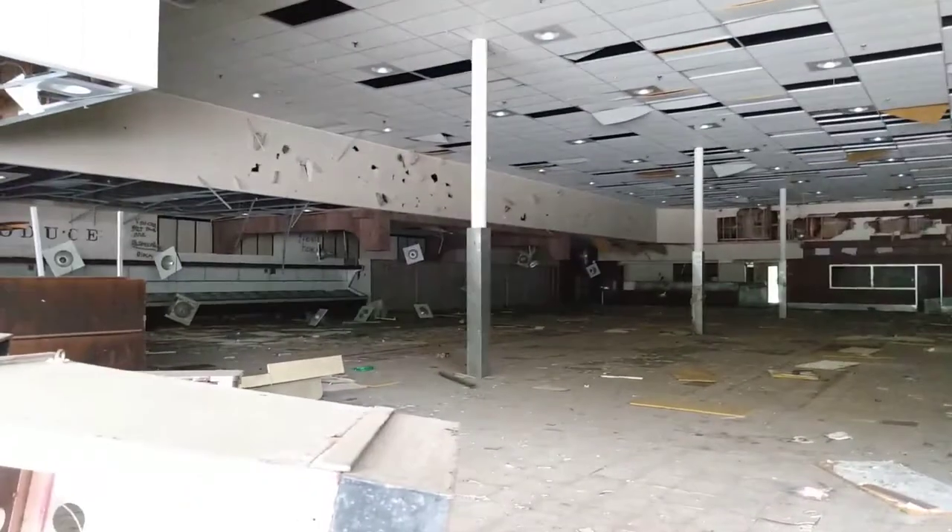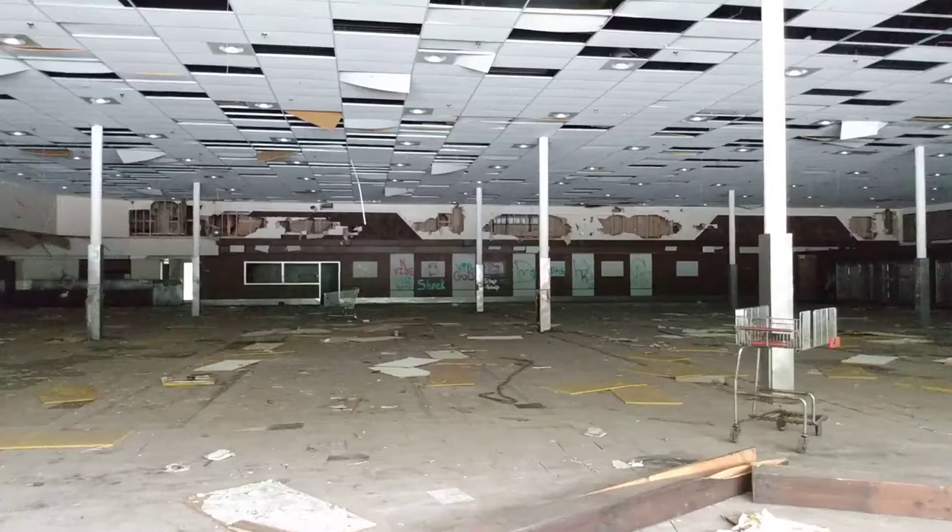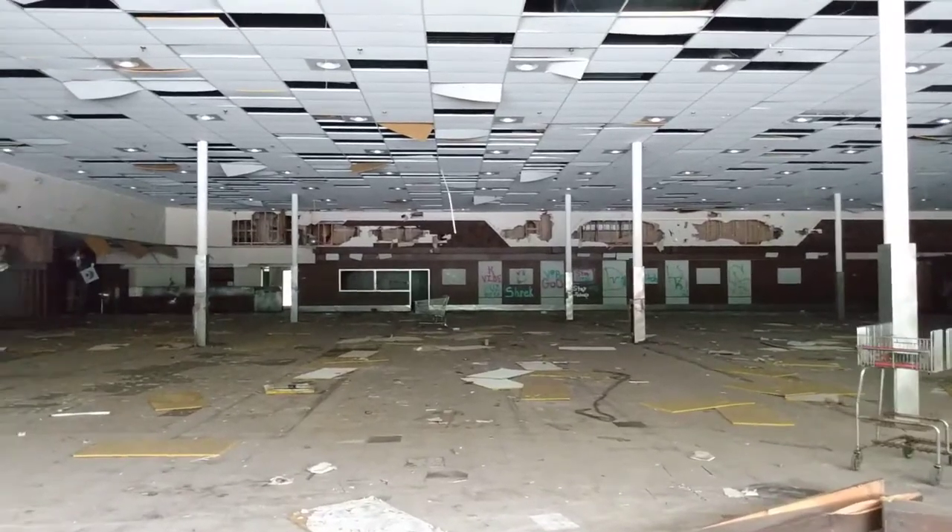Look at all the checkout counters — they're still here. This place is pretty deplorable, I have to say. Back there was the freezer section, and literally all these windows are busted out.